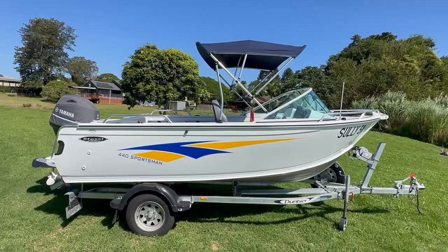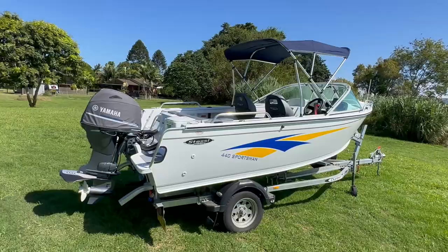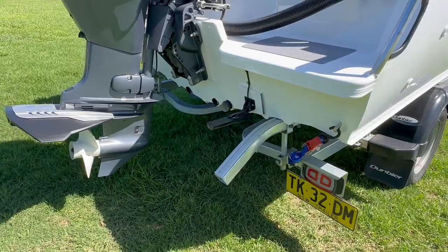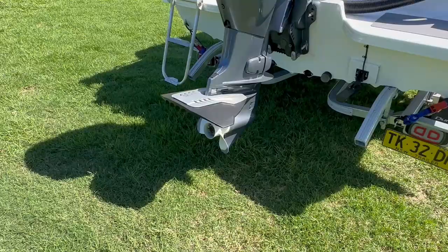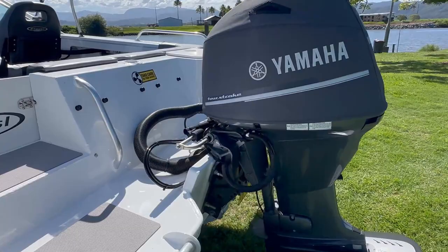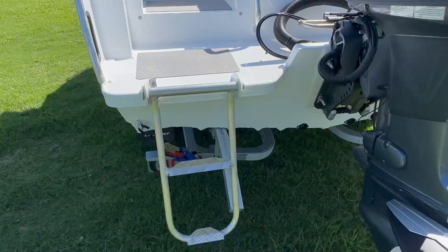Moving towards the transom — this does have a live well, and you can see the transducer for the GPS and depth sounder fish finder. It has your Seasport 400 fin, your engine cover, as well as hydraulic steering, and your swim ladder along with your top-up upgrade.